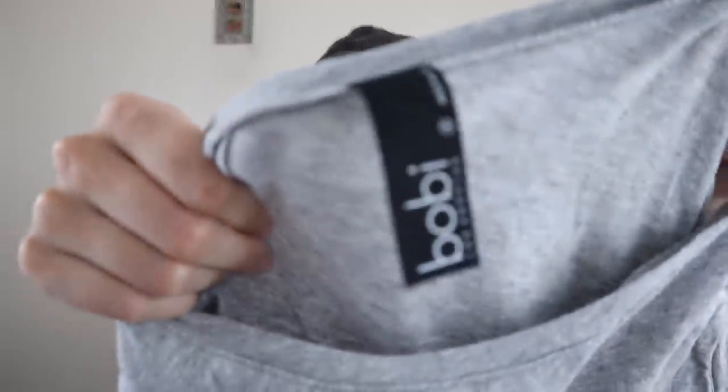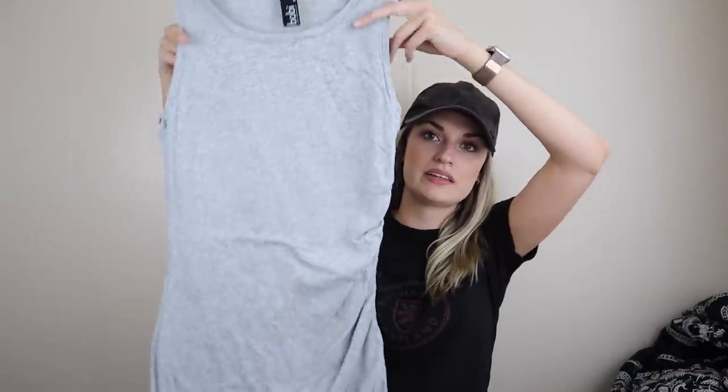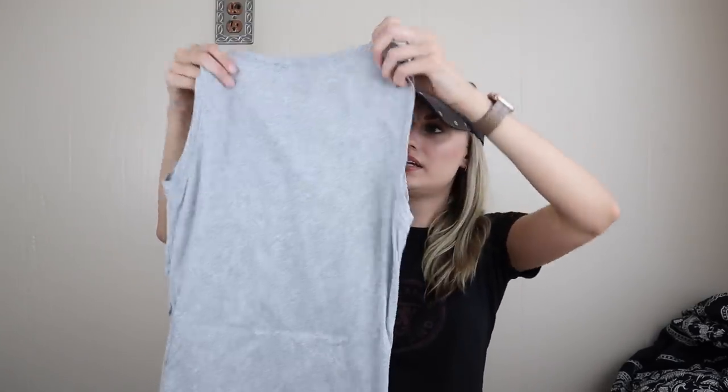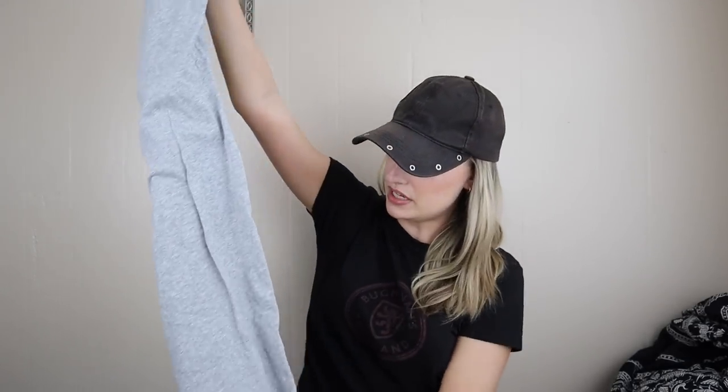This brand I've sold a couple times in the past — Bobie Los Angeles. It is sold on Revolve and places like that. They have a lot of really nice kind of updated basics. This piece is just a soft cotton t-shirt dress, but the ruching kind of dresses it up and makes it a little more flattering. You have the tulip bottom hem and it is fully lined.